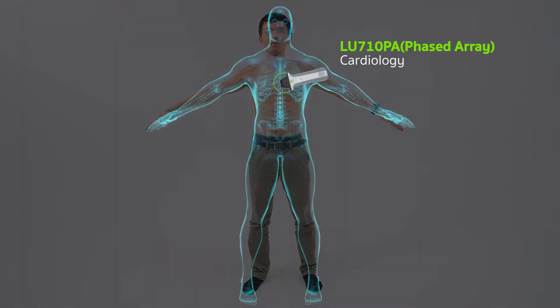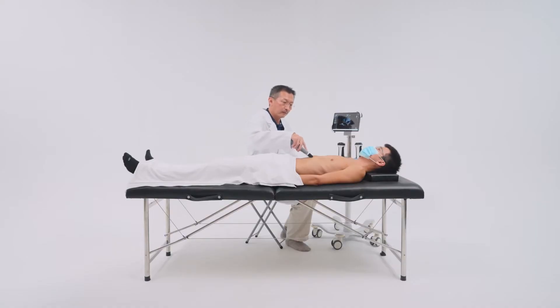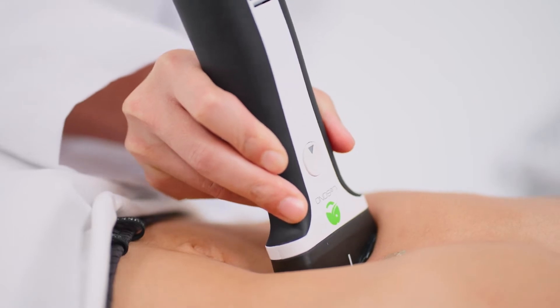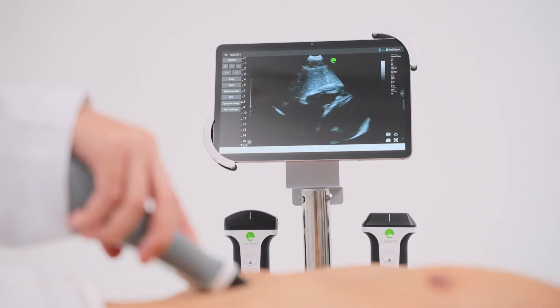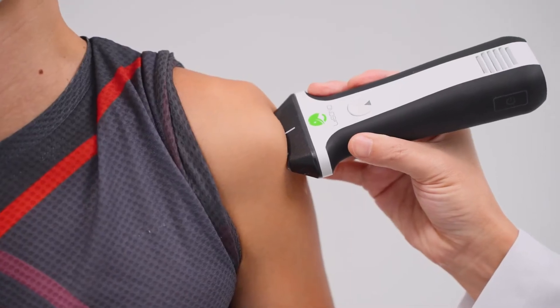The LU710PA is designed for echocardiography with best image quality. The LU710C convex probe is used for abdominal and urinary examination. The LU700L is a linear probe, which can be used for superficial tissue such as thyroid gland, chest, and sport injury.